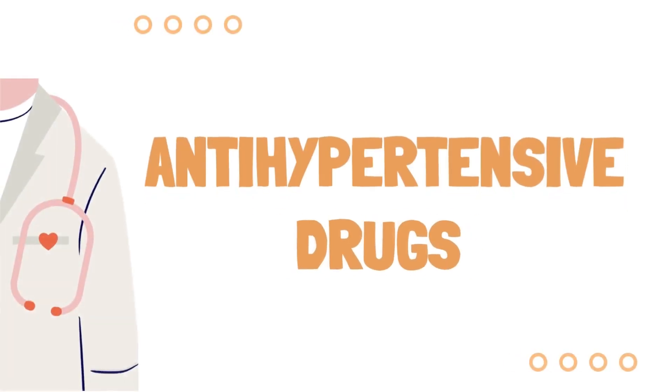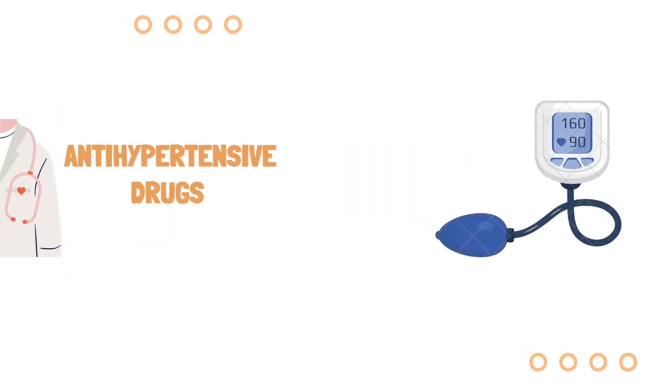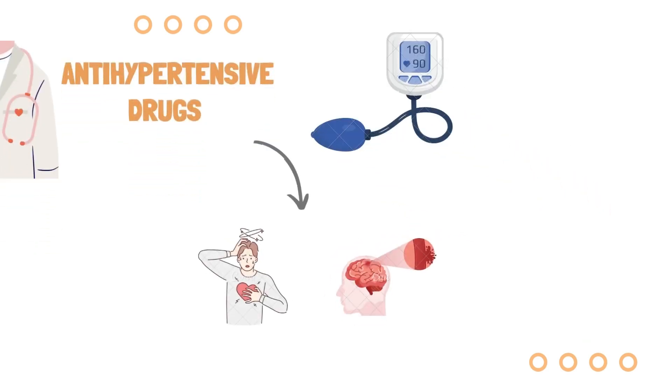Antihypertensives are a class of drugs that are used to treat hypertension or high blood pressure. The goal of antihypertensive medication is to prevent high blood pressure-related consequences like myocardial infarction and stroke.